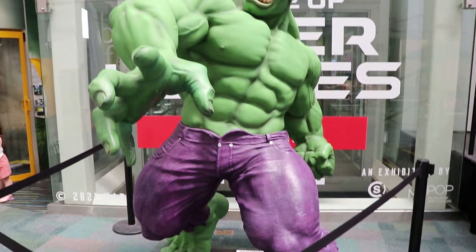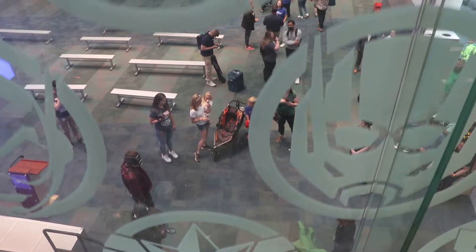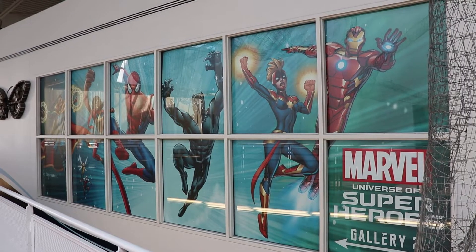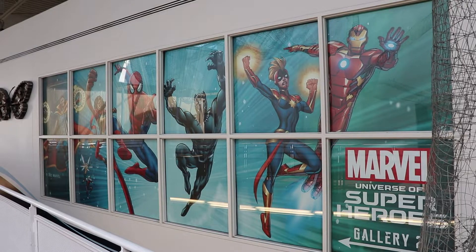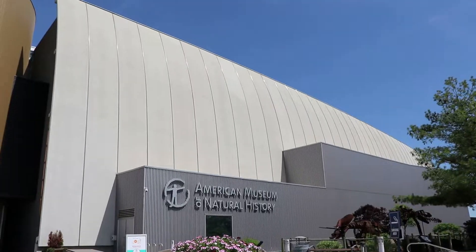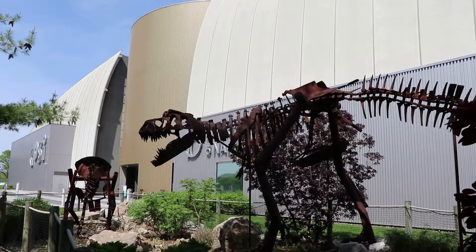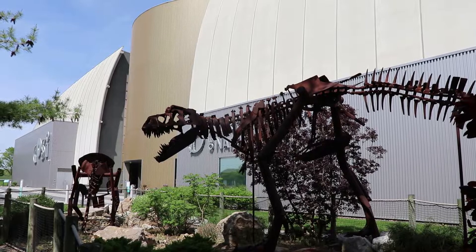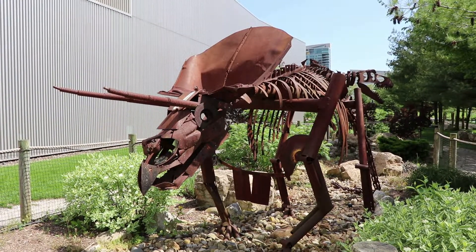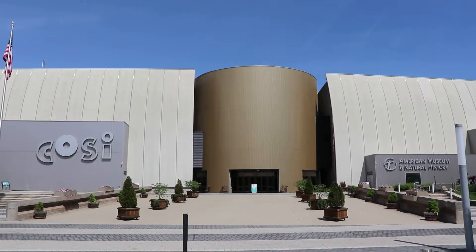Clearly the Marvel exhibit is staying until Labor Day 2022. It was supposed to be leaving in a few weeks, which is why I rushed here, but it's cool that it's staying. Anyway, that concludes the tour of the main exhibits here at COSI. This is indeed a great museum, and the special Marvel Universe of Super Heroes exhibit is featured in a separate video. If you enjoyed this, please like the video, share it, and subscribe to my channel. Also take a look at my other videos on museums, roadside attractions, and more. Watch part 1 if you didn't see that — it'll be linked in the description, along with the Marvel video. Thanks for watching.